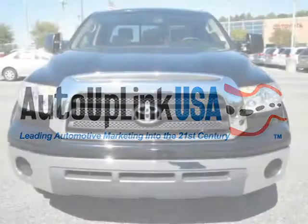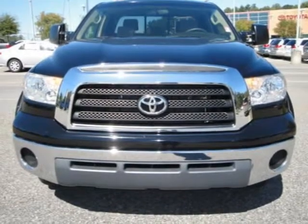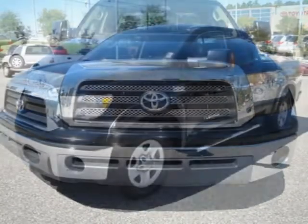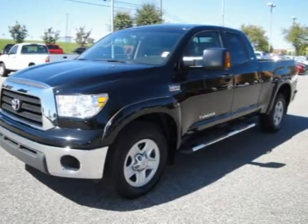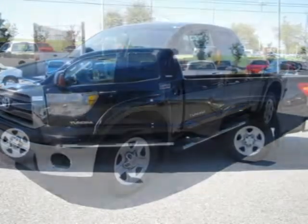This 2007 Toyota Tundra Extended Cab Pickup is located in Beaufort and has 26,365 miles on it. This Extended Cab Pickup has a beautiful black exterior paint color which is complemented by a beige interior color.